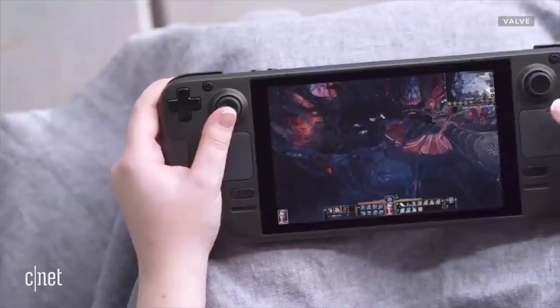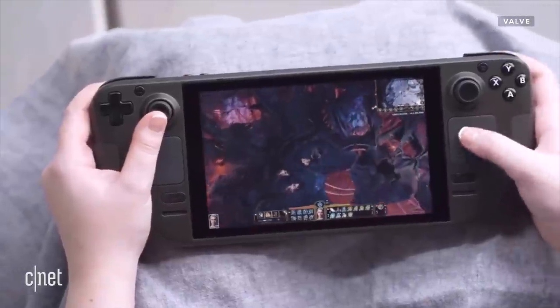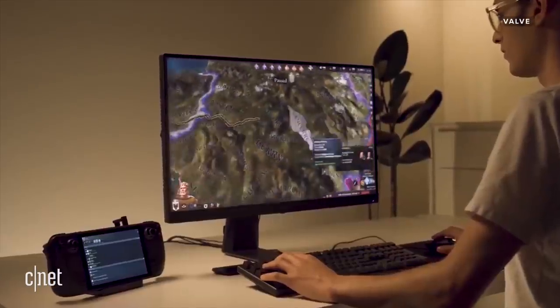So what do you think of the Valve Steam Deck? What games would you want to play the most on it? Drop all that down in the comments. We'll be sure to get our hands on a Steam Deck as soon as we can to give you our first impressions. Be good humans.